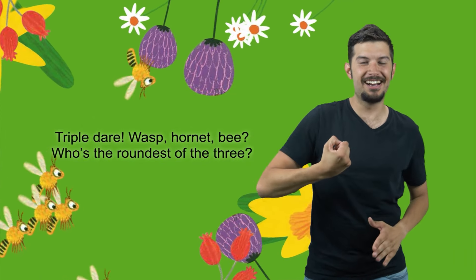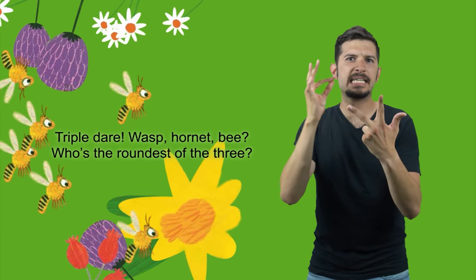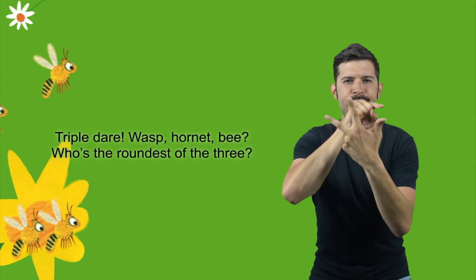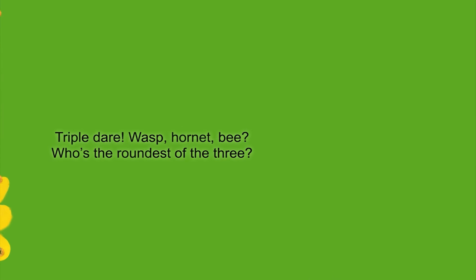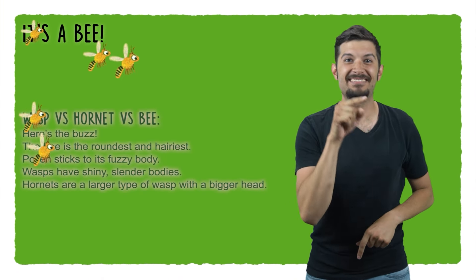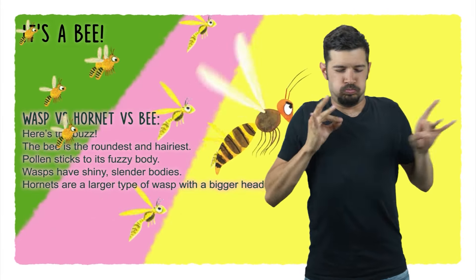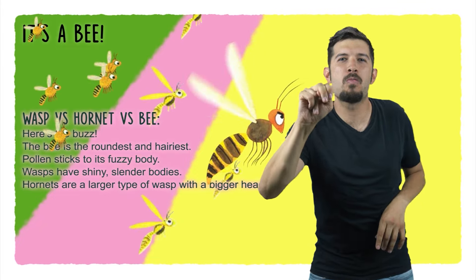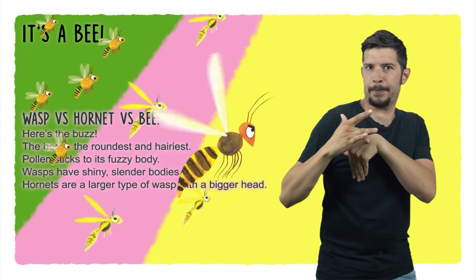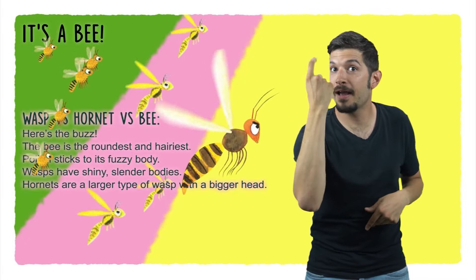Wasp, hornet, bee — who's the roundest of the three? It's a bee! Wasp vs. Hornet vs. Bee — here's the buzz. The bee is the roundest and hairiest; pollen sticks to its fuzzy body. Wasps have skinny, slender bodies. Hornets are a larger type of wasp with a bigger head.